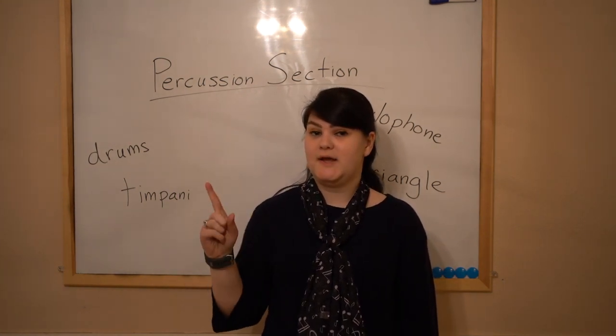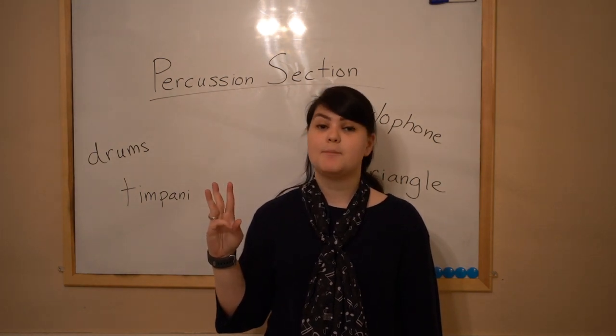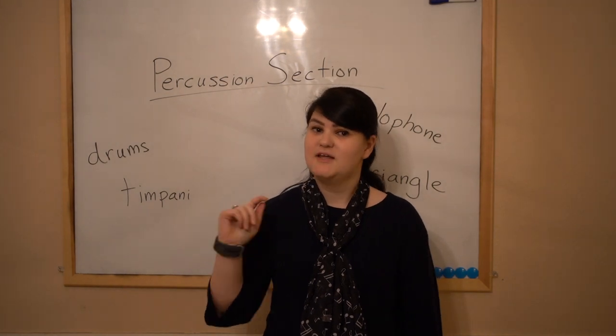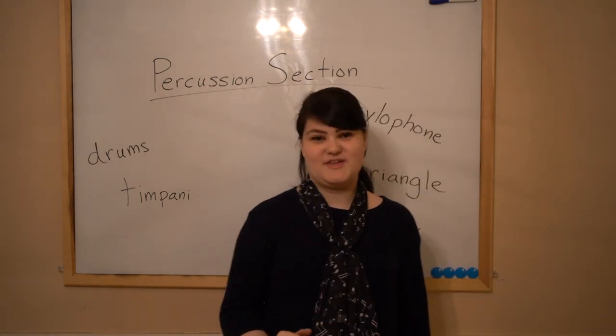Remember there are four sections: the string section, the woodwind section, the brass section, and the percussion section. Today we're talking about probably the most fun one, the percussion section.